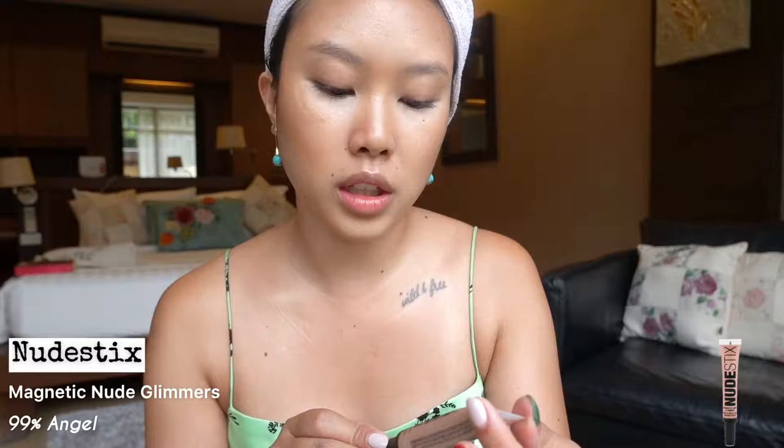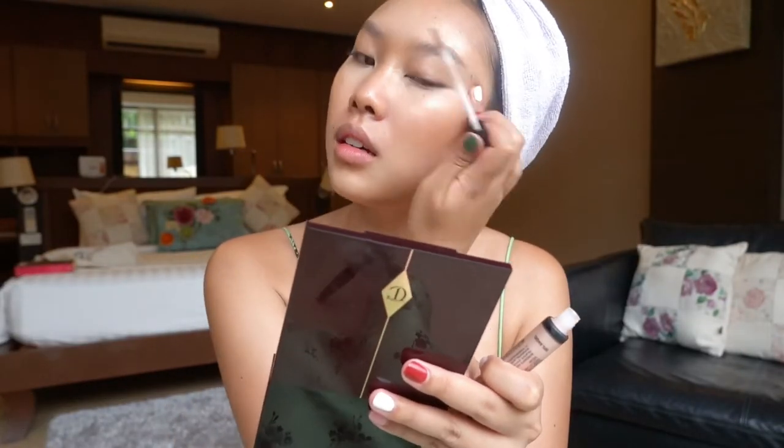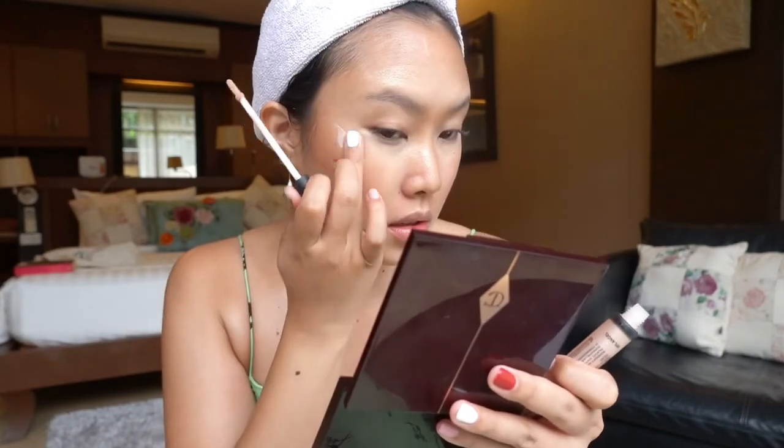I'm going to be extra, so I'm going to put in another layer of highlighter, but this time it's going to be liquid — before it was cream. Also the same brand, Nudestix. I'm going in with the Magnetic Nude Glimmers in the shade 99% Angel. I'm getting a little bit more iridescent. On camera it looks great. In person, it's also very natural and glowy and subtle.